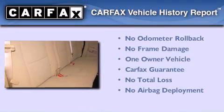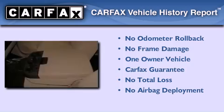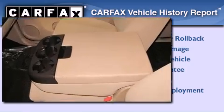This GMC has had only one owner and it qualifies for the Carfax Buyback Guarantee. This vehicle won't last long at this price.